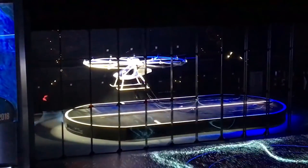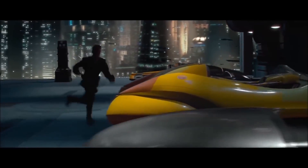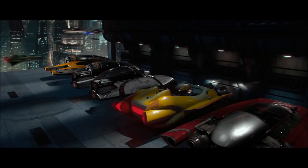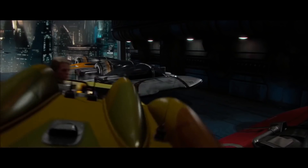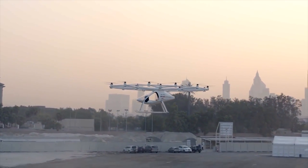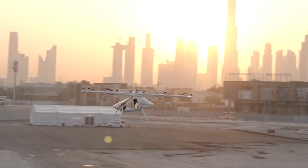In many ways, the Volocopter is the embodiment of future public transportation. It almost reminds me of like a Star Wars Coruscant type world, where everyone just goes around in the air rather than on the ground. But with that said, give me your opinions on the Volocopter in the comment section down below, let me know if you're as excited about this as I am, give this video a thumbs up if you enjoyed it, and I will see you next time.